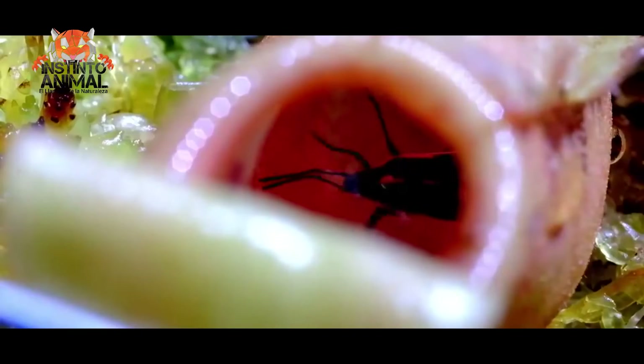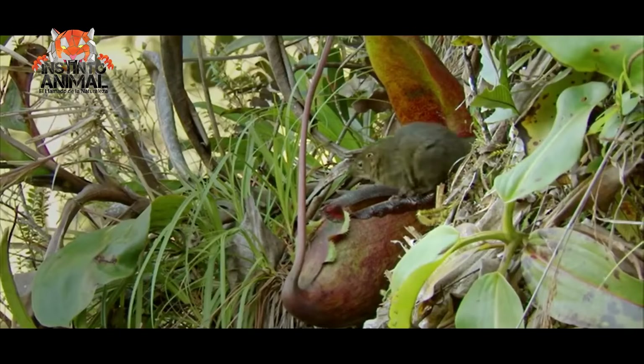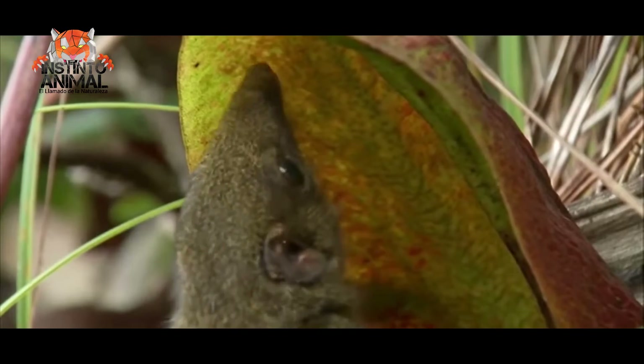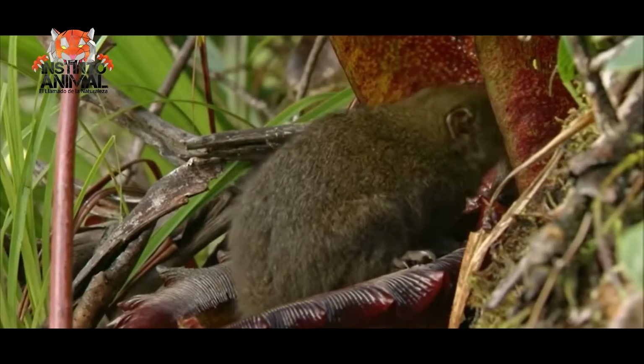Finally, listen to this curious fact about a carnivorous plant species. Carnivorous plants that live in the mountainous forests of Borneo engage in an unusual mutualistic interaction with mountain shrews. These plants produce pitchers that the shrews often use as toilets.